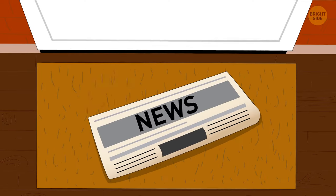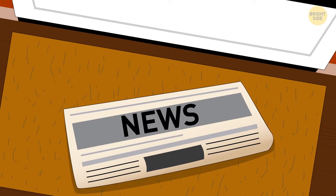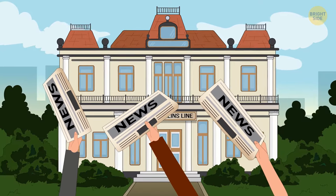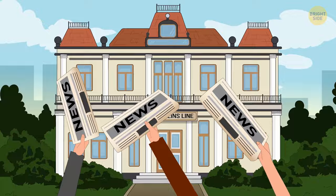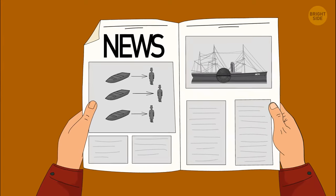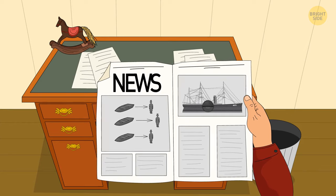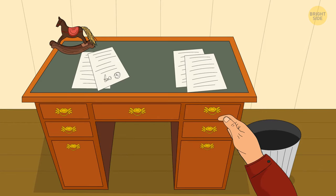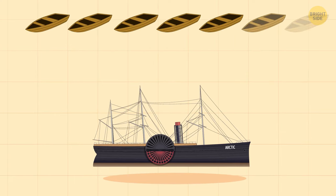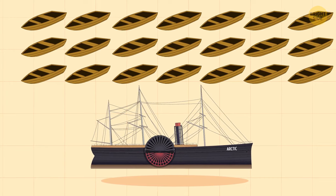When the news arrived two weeks later, the public responded with great sadness to the losses. Great anger soon followed towards the poor safety measures and the crew. The press published demands to change the laws for more lifeboats — it only made sense to have enough for every person on board a ship. But they ignored those requests, and this neglect would lead to more disasters in the future. Enough lifeboats would only come into maritime law some 60 years later, after the disaster of the Titanic.